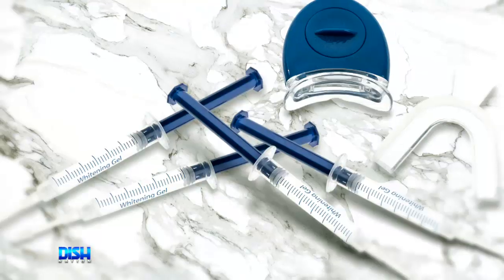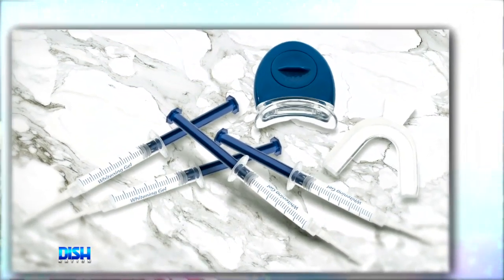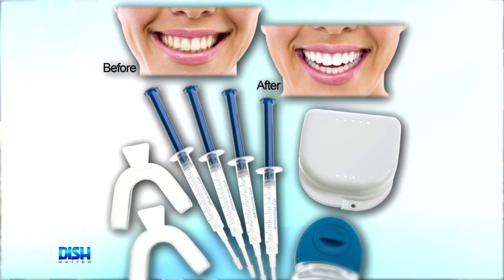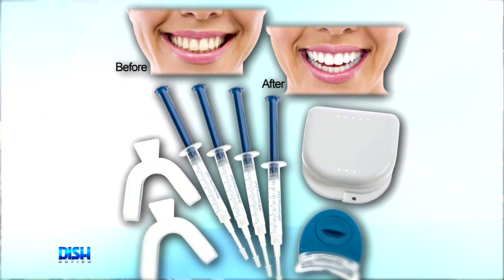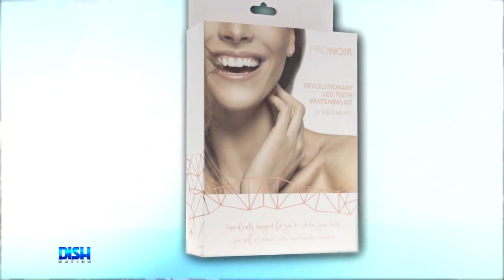Ooh, this looks cool. OK, how does it work? The mini LED light activates the gel to accelerate the process. And if you have sensitive teeth, you're going to love that it's formulated to hydrate teeth and prevent discomfort during treatments. The kit also includes four gel syringes, two mouth trays, mini LED lamp, user's guide, and I love its water-based gel that aims to brighten the teeth.